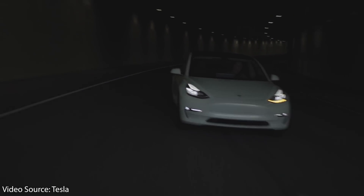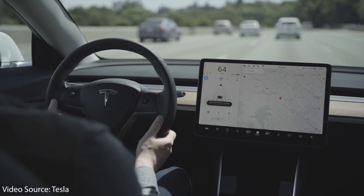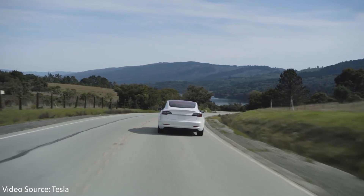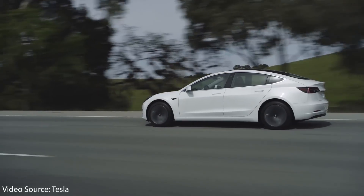One other reason why Tesla might have decided it wasn't worth selling the standard range Model Y is that it might have been taking away cells from the standard range plus Model 3, and Tesla needs to keep those cells available while production is still at Fremont. Once Tesla opens Gigafactory Austin and has more production capabilities for the Model Y, they might bring back a standard range version with a longer range.